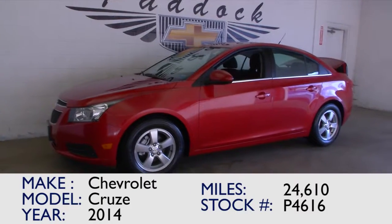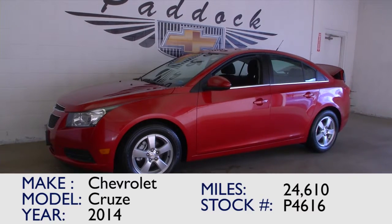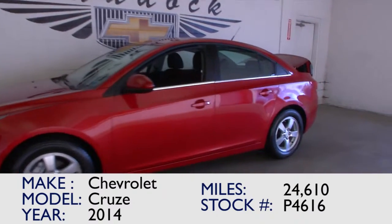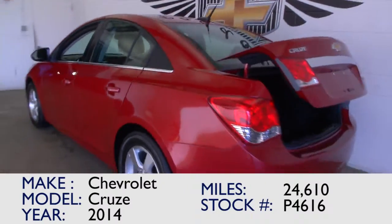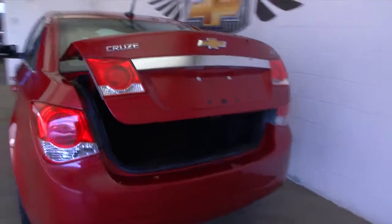You've found the video for stock number P4616. This is a 2014 Cruze with only 24,000 miles on it. Look at that color — this is a great looking Cruze. It's the LT trim in crystal red tint coat.